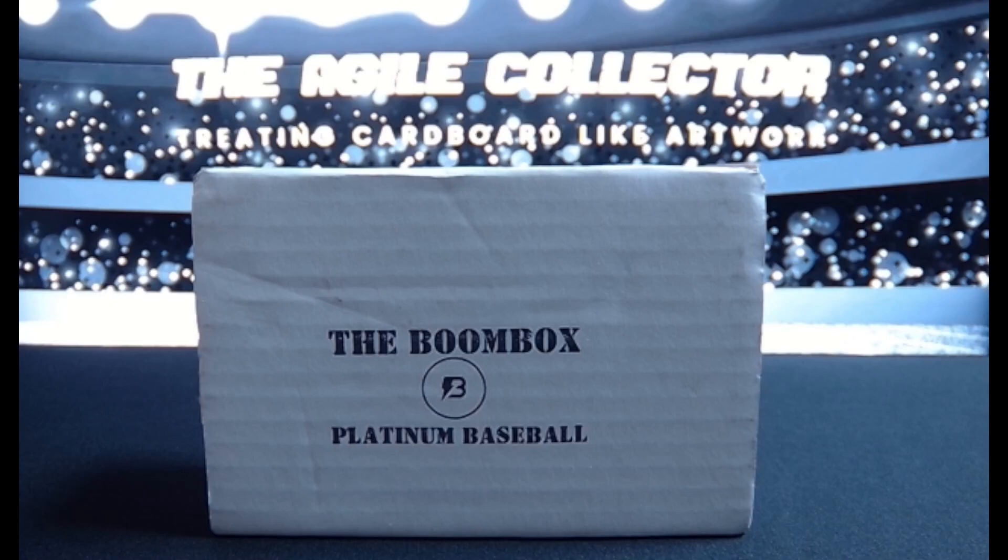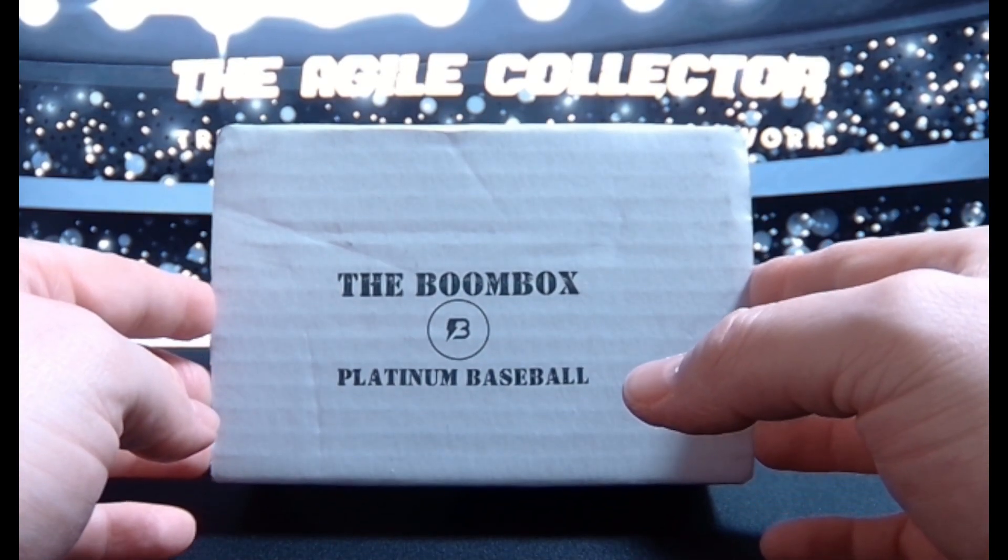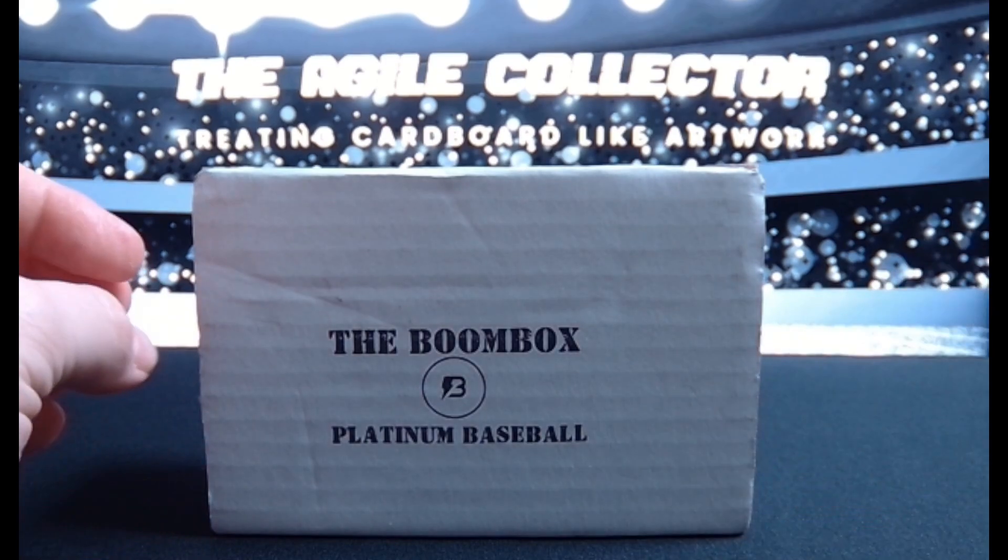Hello everyone, Agile Collector here with a mystery box. This is the Boombox Platinum Baseball for November of 2023.